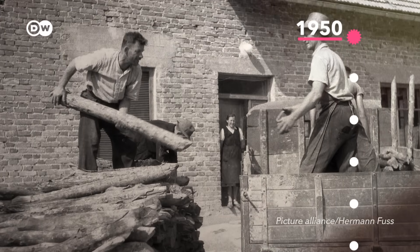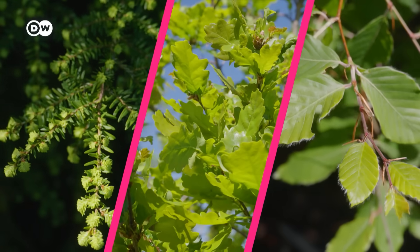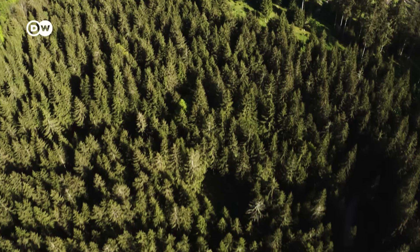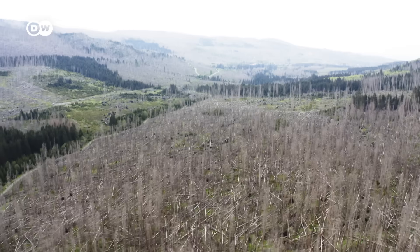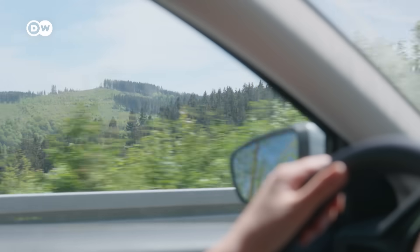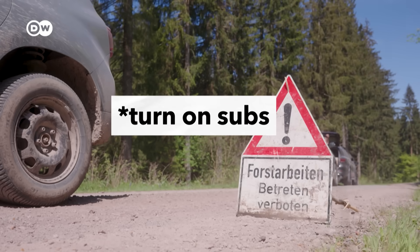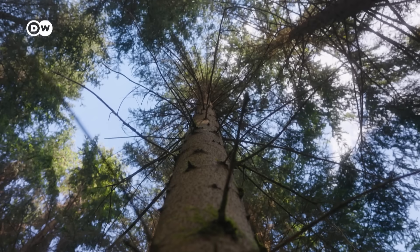So now foresters need to replant big areas ASAP to rebuild Germany itself. And which tree did they choose? Mostly the spruce — which, looking back, was maybe not the best decision. But at that time, it seemed like a good idea. To find out why, we're driving to Thuringia, in the center of Germany, to meet Fanny Hurtig, a forester. That's why it's also a very lucrative tree.